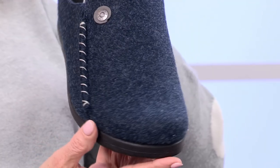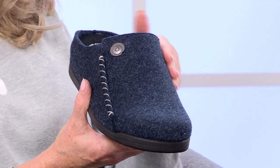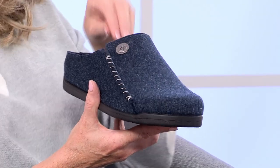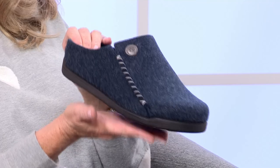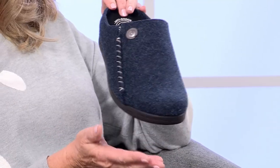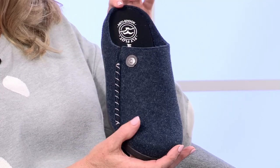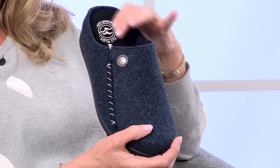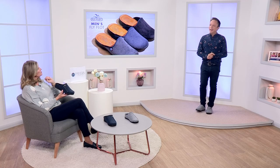Can a slipper look smart? I actually think this looks really smart. I love that upper — we're calling this one navy but it's got a felted upper, feels really lovely and soft. I really like the stitching and it's got a little coin on the top there. A great grippy sole, really nice underfoot, and of course it's a Flyflot — incredibly lightweight. We do this in two colors: the navy and a really lovely mile grey. If you're wanting a slipper for comfort, you'll always get that with a Flyflot.